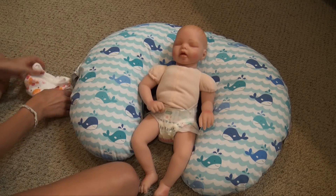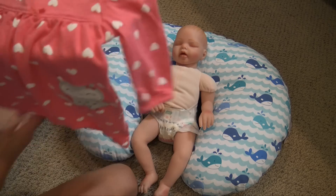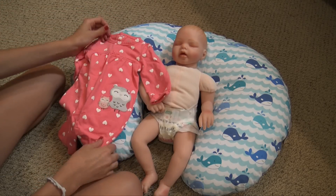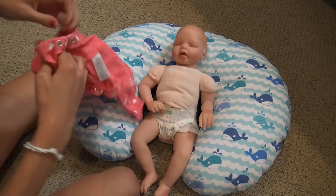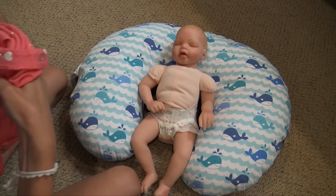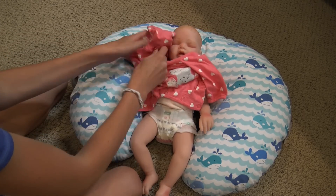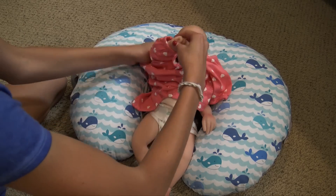Here's her sleeper — it's a footless sleeper and it has these two owls on it with a bunch of hearts. I'm so excited to put this on her. She has not worn this yet; actually none of them have worn this yet. This was sent to me by one of you guys, so that's pretty awesome. I think this coral color looks really nice on her — it really compliments her well.